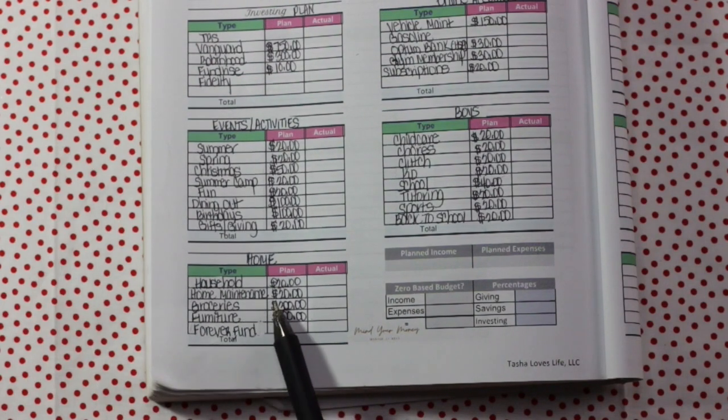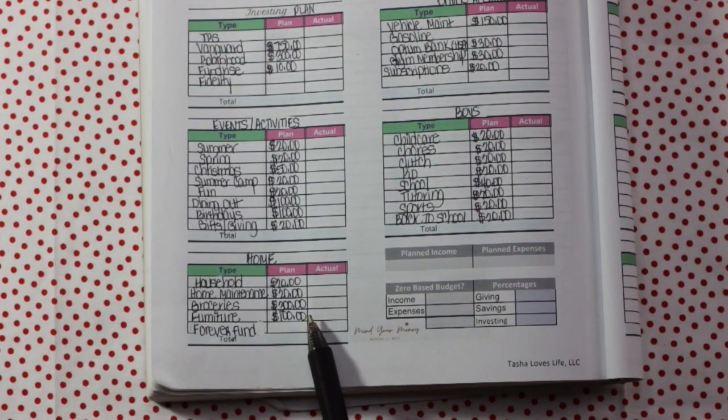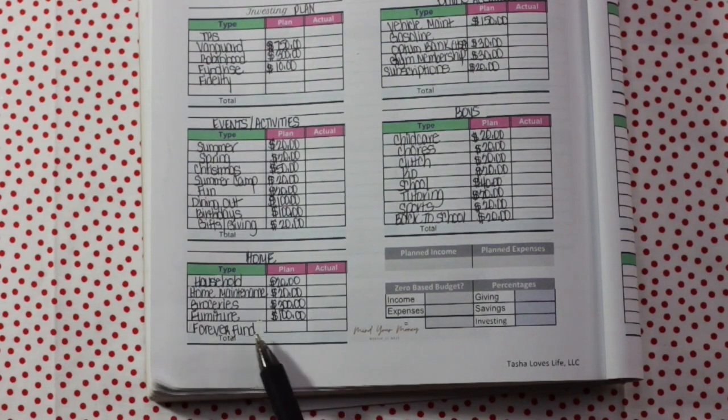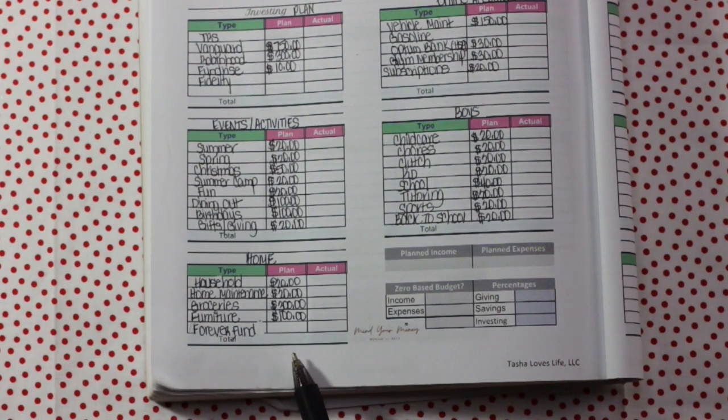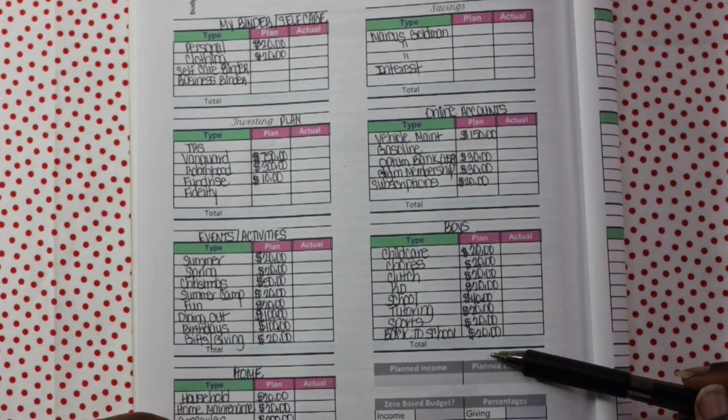Moving down to home: household gets $20, home maintenance gets $20, groceries gets $300 — I still have money left over from December. Furniture gets $100. And the forever fund — that's the emergency fund. I call it the forever fund because you will forever be funding it — there's no stopping the forever fund. I will be contributing more to that.